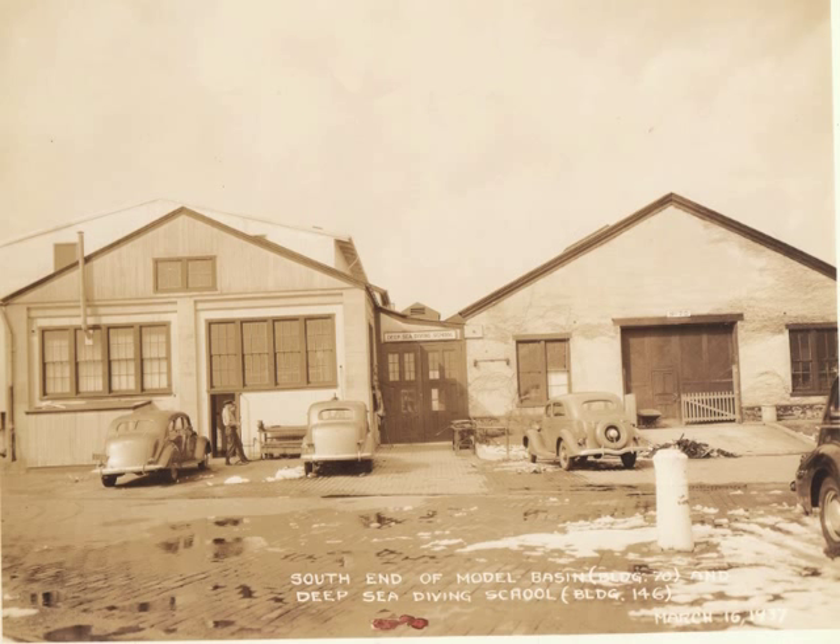The basin would be known as the Experimental Model Basin. Construction began in 1896, and by 1899 it would be complete. For the first time, science could be used to determine the optimal hull design and power requirements for ships of the fleet. The work done at the EMB formed the basis of Taylor's seminal work, The Speed and Power of Ships. It also revolutionized American shipbuilding.